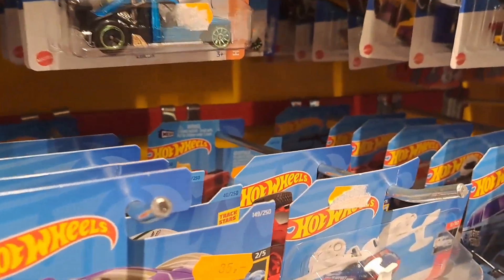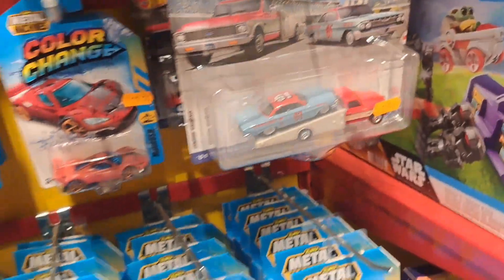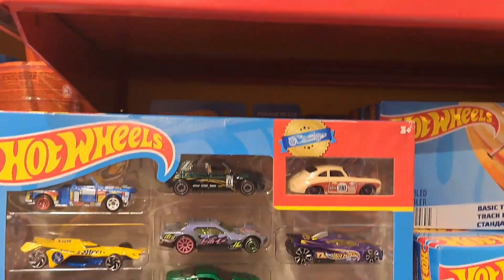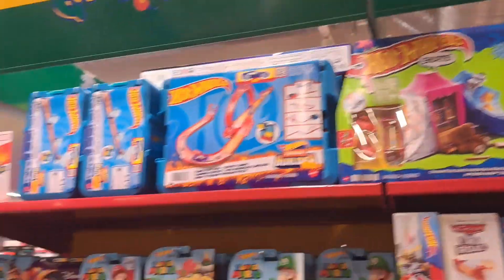This is the biggest toy store in my area. Not much Hot Wheels to find here. It's a shame. I would like this 10-pack, but too many cars I already have in there. That Porsche sure looked nice.